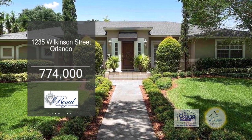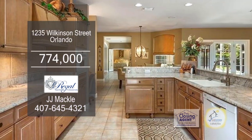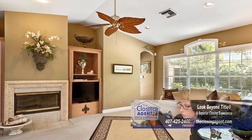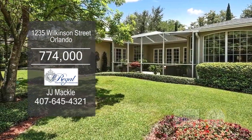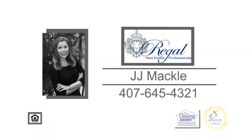This four-bedroom home is located in Beverly Shores in Orlando. The custom kitchen features granite counters, a breakfast bar, and an eating area. The vaulted family room has a fireplace and French doors leading to an impressive screened-in garden patio. This home is located near SunRail Florida Hospital Station, I-4, Orlando Science Center, and more. Contact J.G. Mackel for additional information.